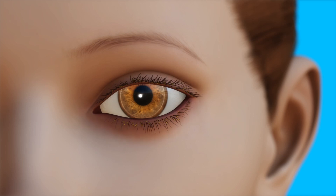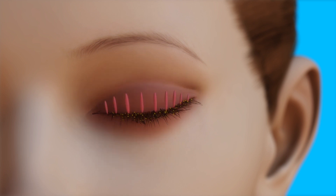Blepharitis is a common condition where the eyelids become red, swollen, and crusty. Eyes feel irritated and itchy and can sting or burn. With blepharitis, oily particles and bacteria coat the edge of the eyelid near the base of the eyelashes. Sometimes oil glands in the eyelid clog up and swell, which can cause a stye — a painful red bump near the edge of the eyelid.